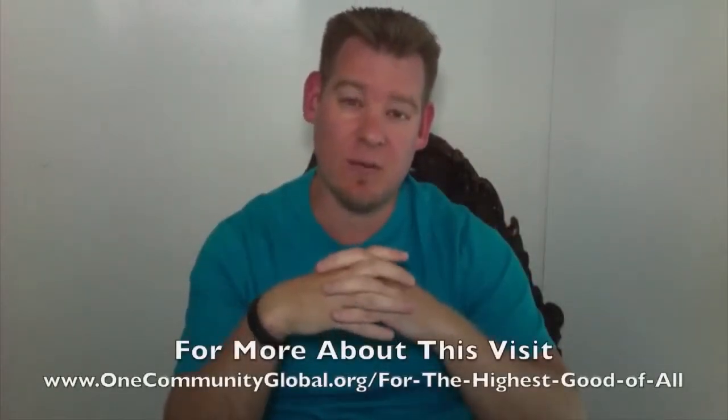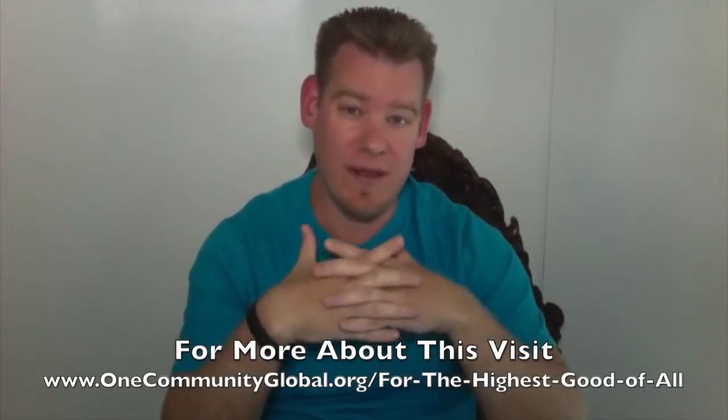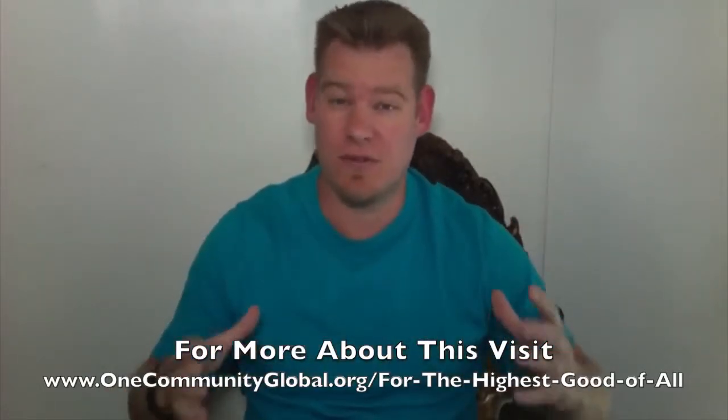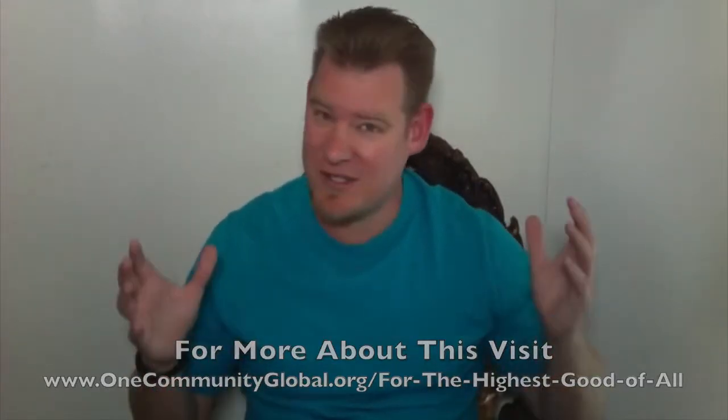This is what we're here to do. We're carrying the consciousness for the highest good of all and we're looking for people to join us — people that are also interested in doing what they feel is best for all of humanity and working together to create open source blueprints, tools, tutorials, and resources so that people have a foundation to build off of. Not because our way is the right way or the best way — it's just the best way that we know how — and we're designing it in such a way that other people will be able to adapt it, change it, and develop it in whatever way they feel is best.